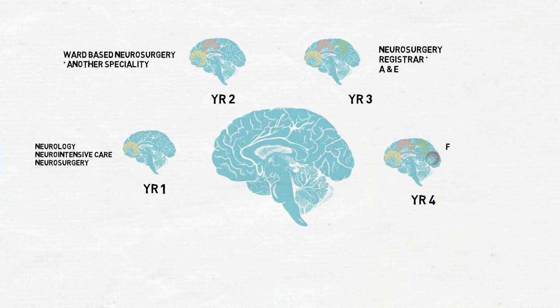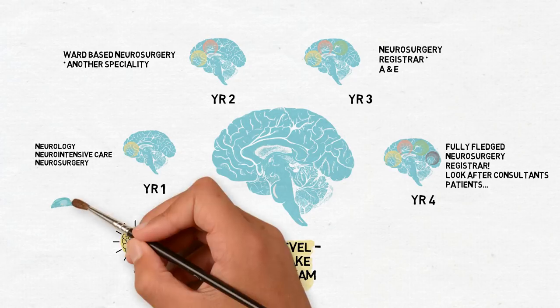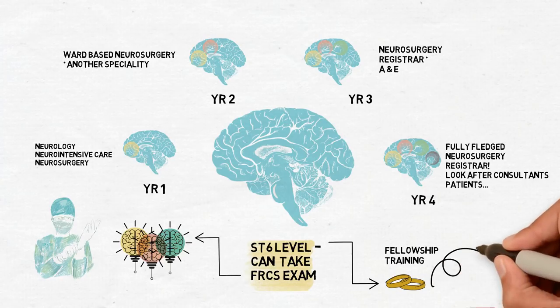From year four onwards you're a fully fledged neurosurgery registrar — operating on elective lists, running registrar clinics for your consultant, and looking after your consultant's patients. At ST6 level you become eligible to take the FRCS exam, the Fellowship of the Royal College of Surgeons, which is the exam that proves you've got the knowledge and clinical decision capabilities to become a consultant. It's worth noting that to get through to ST3 level you need to have taken the MRCS, or Membership of the Royal College of Surgeons exam. As training ends, most registrars will undertake one or two years of fellowship training, which is sub-specialist training in an area of neurosurgery they want to specialise in when they become a consultant.